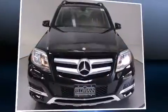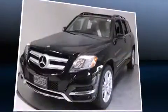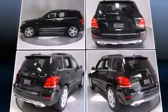Come test drive this 2014 Mercedes-Benz GLK class. A 3.5-liter V6 engine pairs with a sophisticated 7-speed automatic transmission, providing a smooth and predictable driving experience.